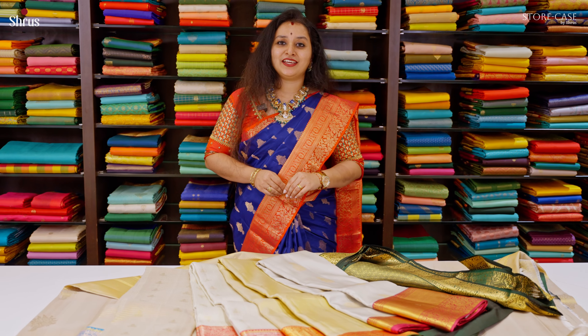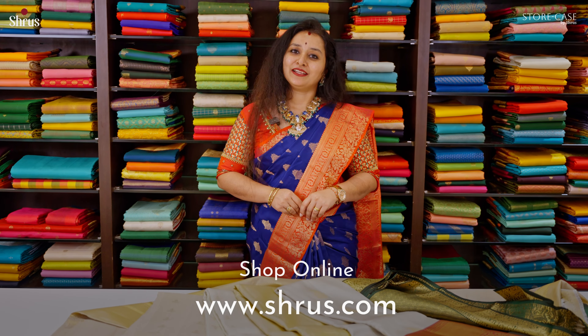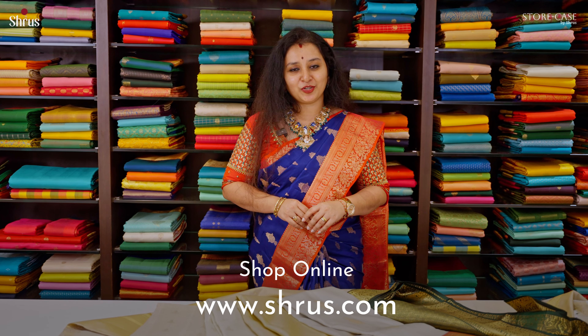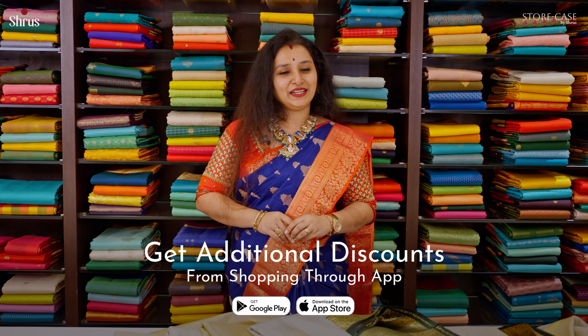To shop for this collection, people at Chennai don't forget to drop into our Chennai store in T. Nagar. People online can buy from our website at www.stores.com. We also get an additional discount if you check out from our app. Thank you and happy shopping!